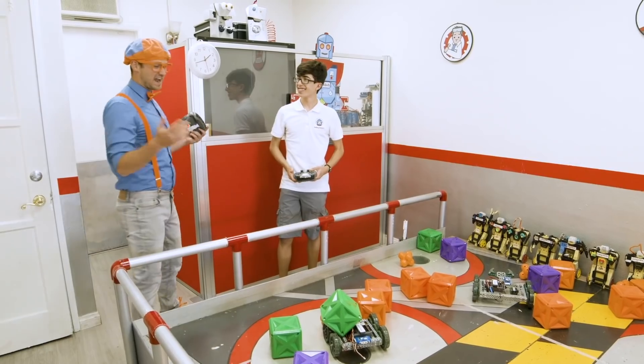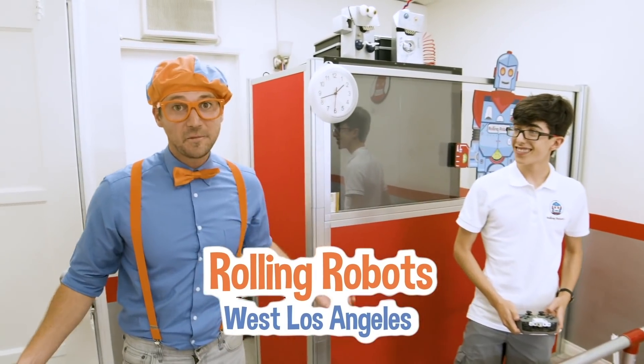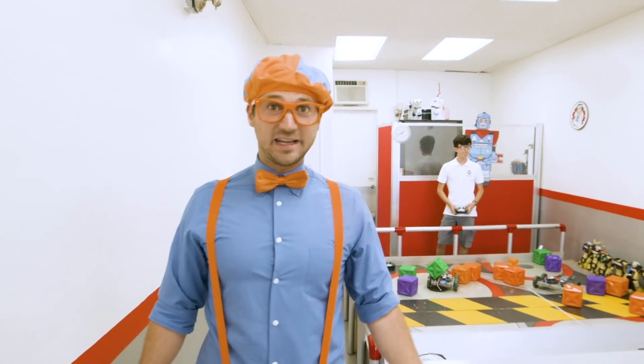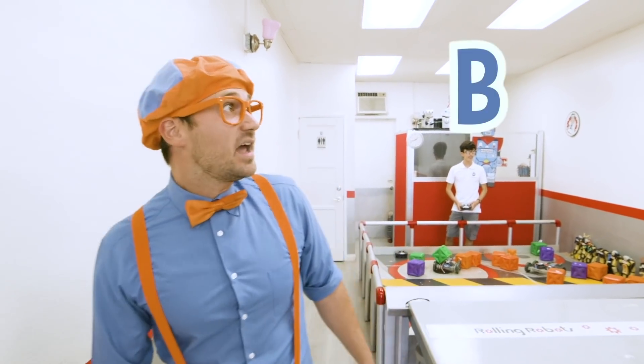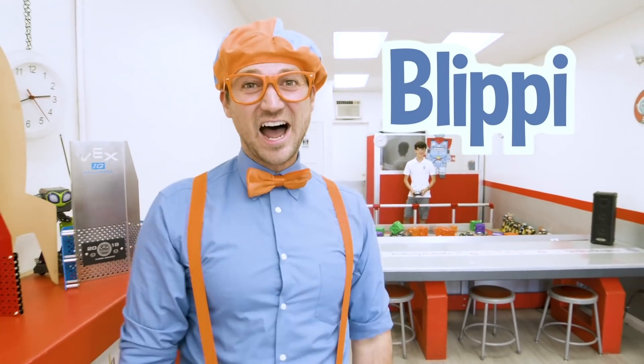Thank you for having us at Rolling Robots. Well, this is the end of this video, but if you want to watch more of my videos, all you have to do is search for my name. Will you spell my name with me? B-L-I-P-P-I. Blippi. Good job - see you later, bye-bye!